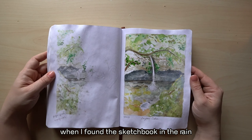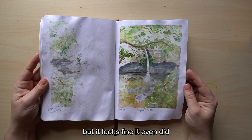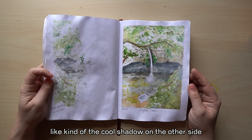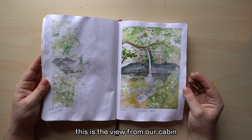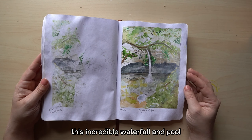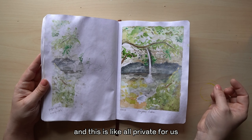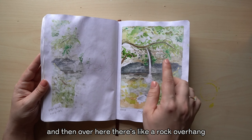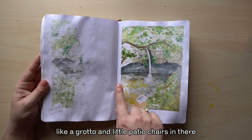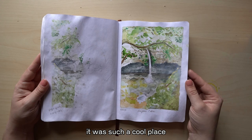When I found the sketchbook in the rain, this was one of the pages I was most worried about, but it looks fine — it even did a cool shadow on the other side. This is the view from our cabin: this incredible waterfall and pool, all private for us, so I did a lot of skinny dipping. And then over here there's a rock overhang like a grotto with little patio chairs in there. It was such a cool place.